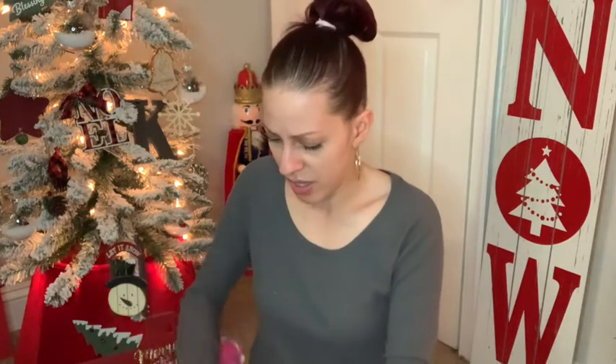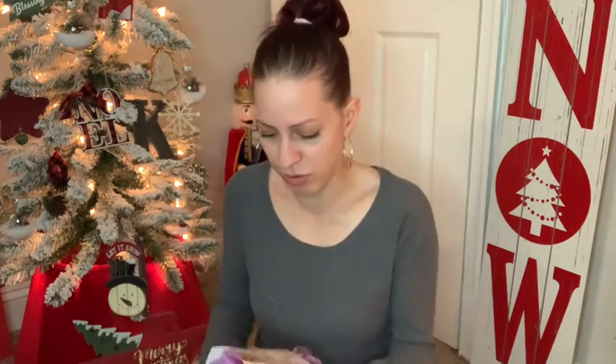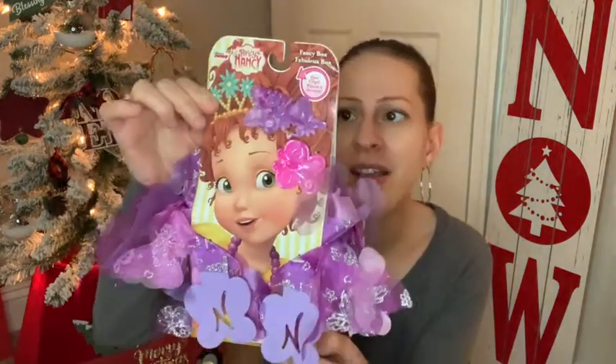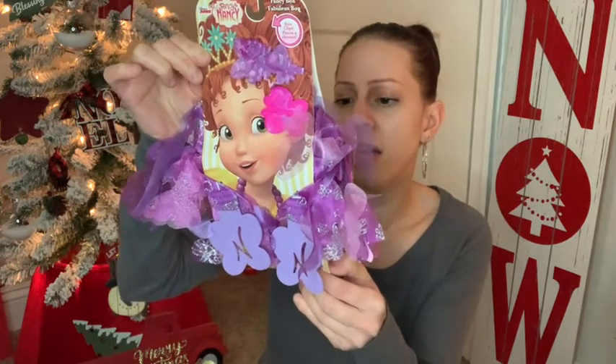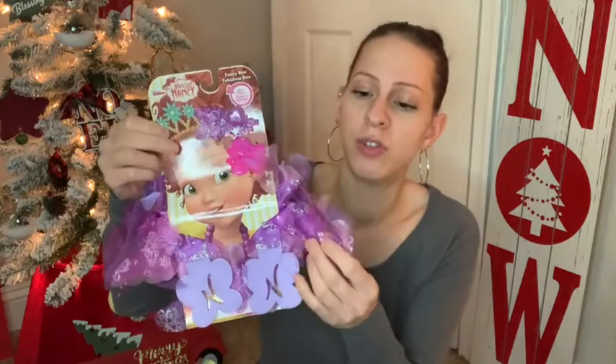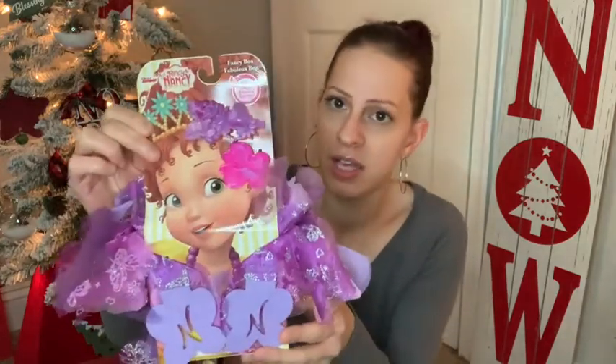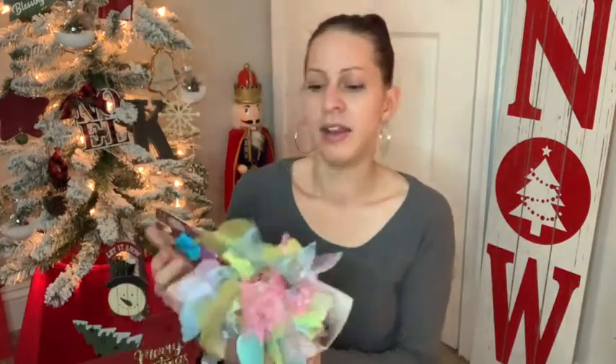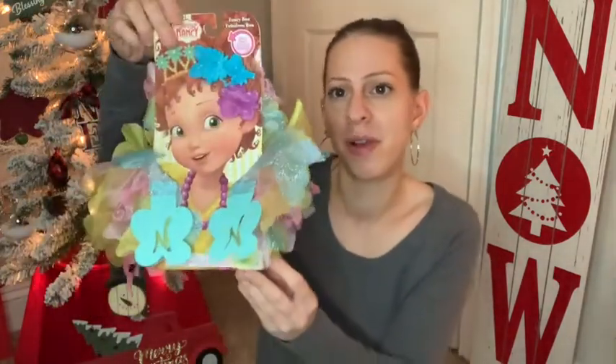I also saw these for the first time ever and had to pick them up — they are so beautiful. These are the Fancy Nancy fancy boa with hair clips. This is a name brand, for a dollar! I think a little girl would be so happy to have this, so I got these for the toy drive. They come in three colors: the purple, this pretty pink with different hair clips, and my favorite — the multi-colored one.